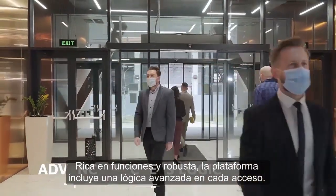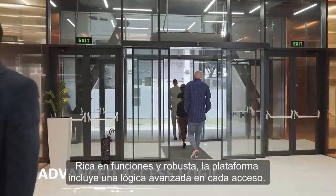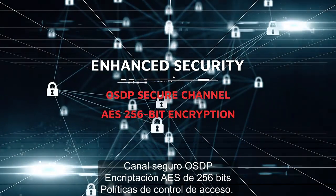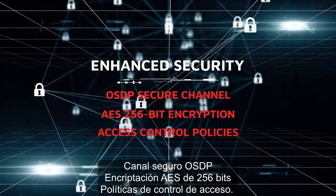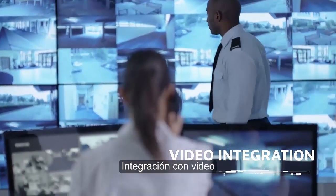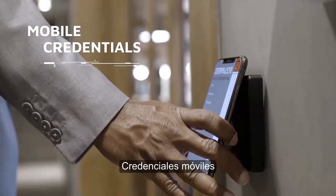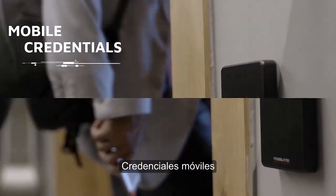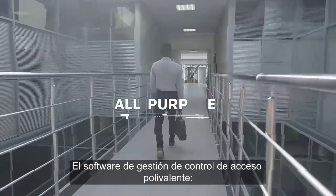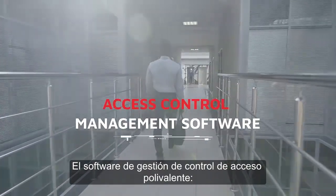Feature rich and robust, the platform includes advanced access logic, enhanced security, video integration, mobile credentials, and integrated biometrics. The all-purpose access control management software.